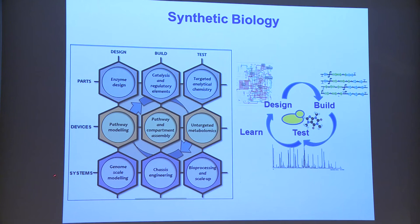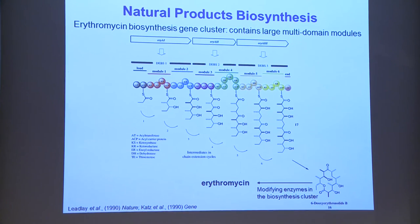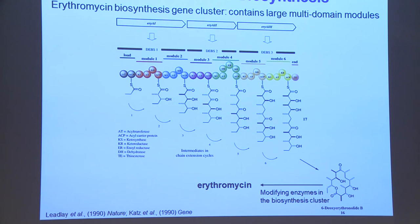At the systems level — the cell level — we can design and model genomes, then build those chassis by deleting and adding pathways, and scale up into bioprocessing. Natural products are wonderful for synthetic biology because they're naturally modular. Antibiotics are naturally modular — I'll show you an example with erythromycin biosynthesis.